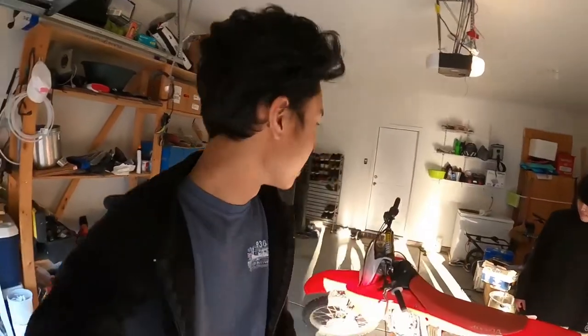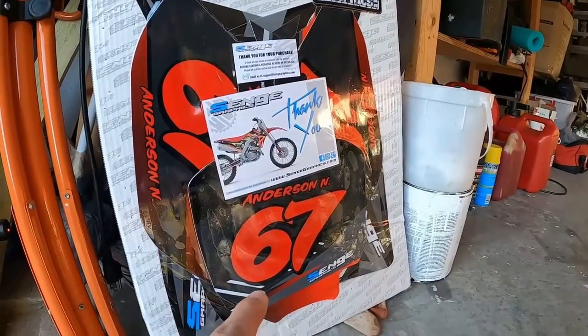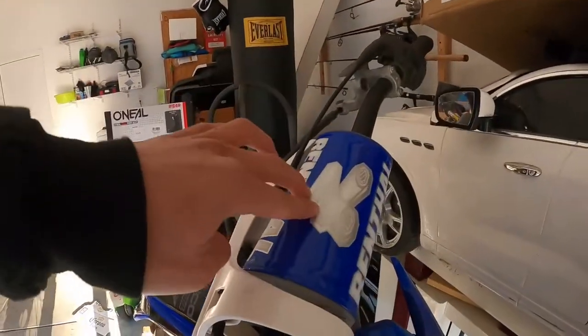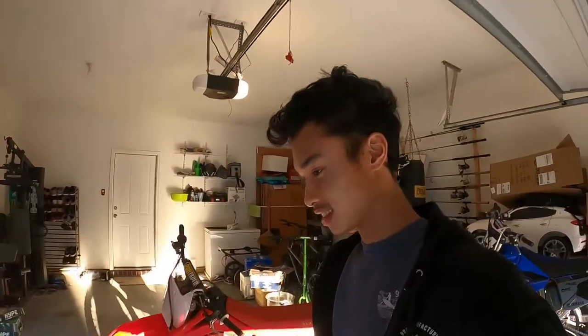Alright guys, this is the next day. Today is day two — we got the graphics kit for Anderson's dirt bike right here. Looks really good. He got number 67, and for his name he went with just the initial 'N' — like how I did mine. One thing I'm not gonna make a video about, but I did get a new bar pad for my bike, a blue one that matches pretty well. Let's go ahead, open that up, clean it off with some contact cleaner, and get started on those graphics.